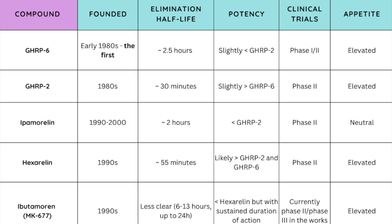Let's go through this chart together. As far as isolation goes, GHRP-6 was the first discovered, likely in the early 1980s — maybe even the late 1970s, depending on what you read. GHRP-2 came about not long after. Then ipamorelin, somewhere in the 1990s to early 2000s. Hexarelin was the 1990s as well, as was ibutamoren or MK-677.